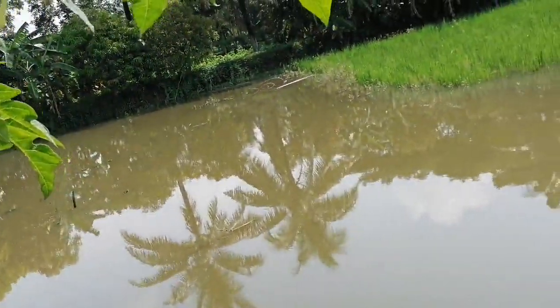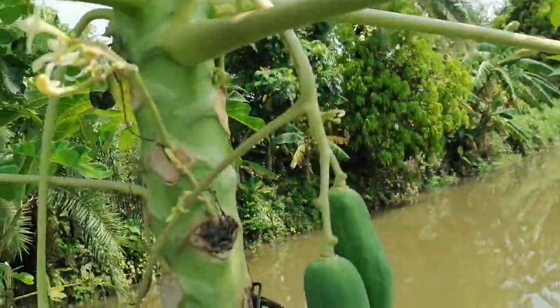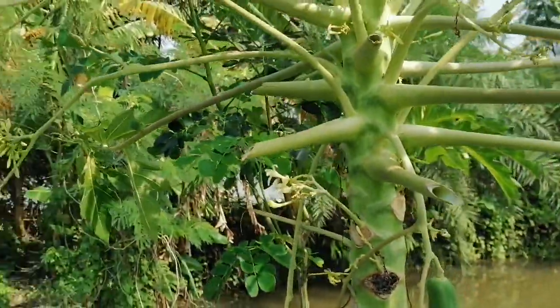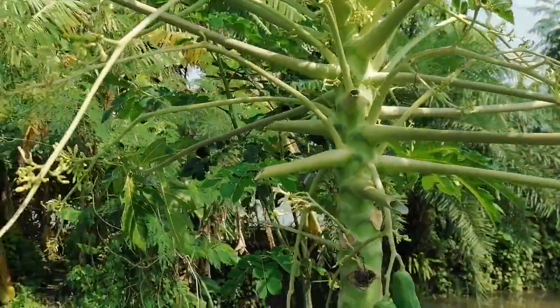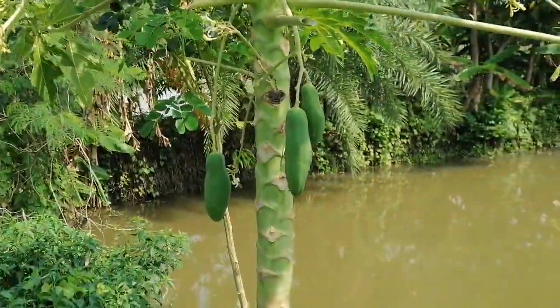The entire area is like that. And this is the miracle male papaya plant with some fruits.